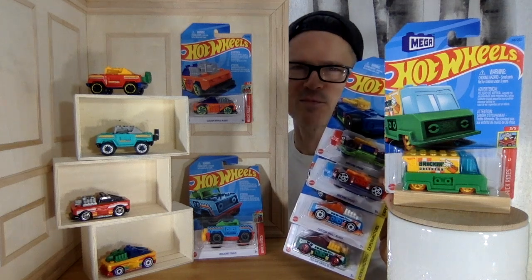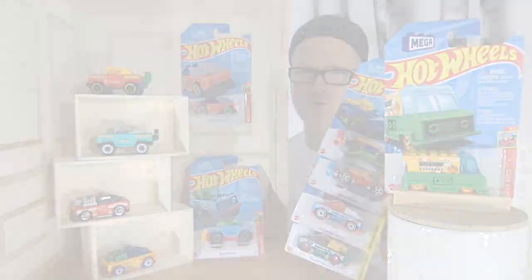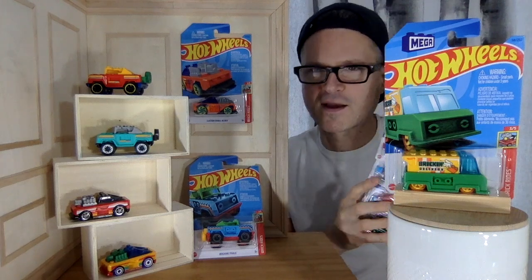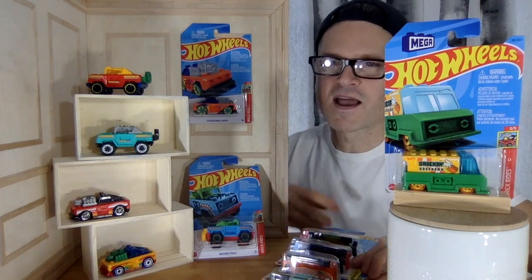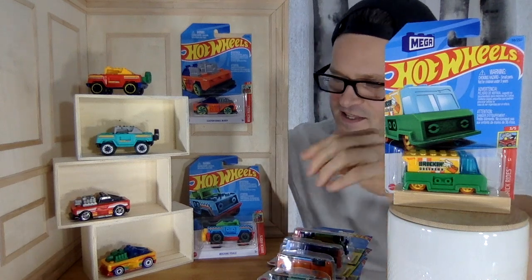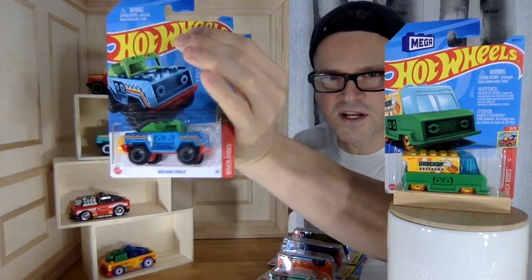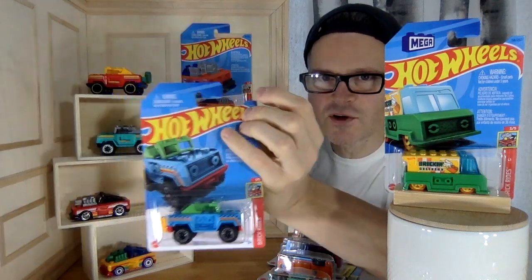Let's take a look at all the Hot Wheels Megacars coming up after this. Alright, I love the Hot Wheels Megacars and I have all of the ones that have come to Canada so far. This season, this year, we are getting a subline — a mini collection they're calling Brick Rides. So cool.